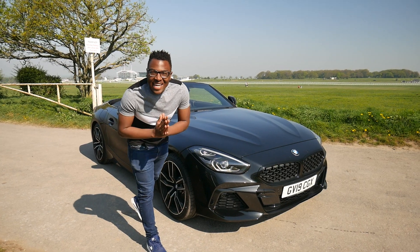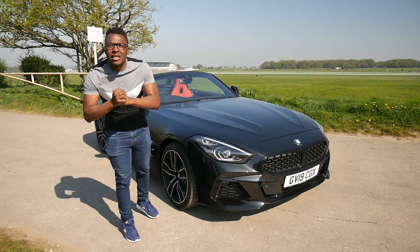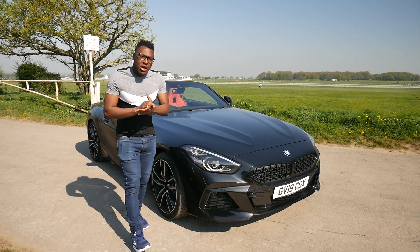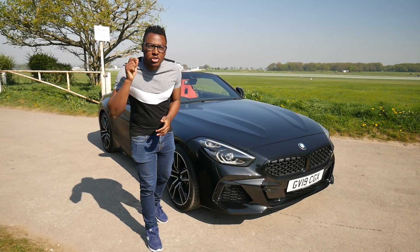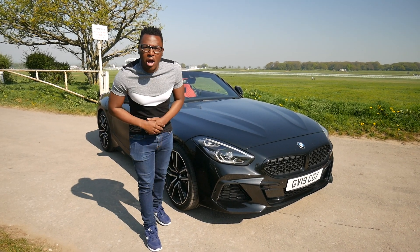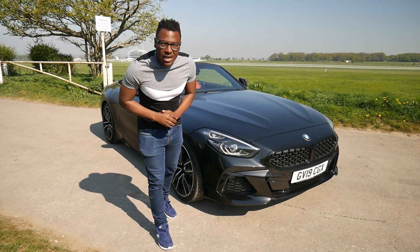So those are the five things I love about the brand new BMW Z4 G29. Let me know what you love about this car in the comment section below. Thanks for watching — make sure you subscribe, share, and like this video, and click the notification button so you know when the next video goes live.